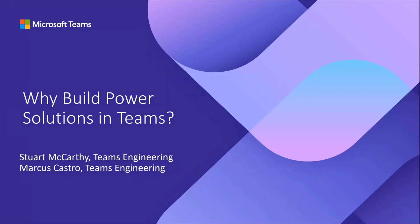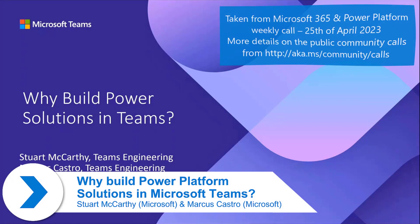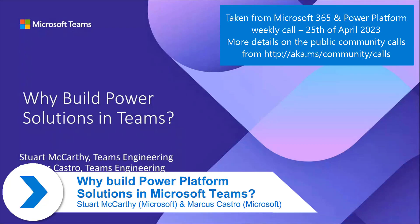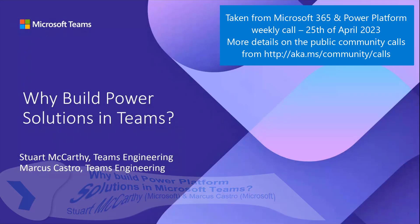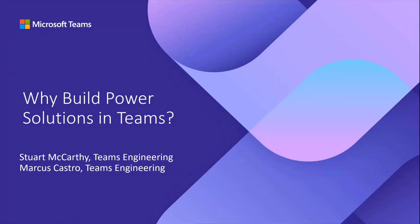Marcus and I are from the Teams product group. We both work in Teams engineering, building the product that we're using today. I am the customer PM for the UK, so I work with all of our strategic customers to help them get the most out of Teams. Marcus is my partner in crime for Europe, doing all things solutions, development, and Power Platform within Teams. What we're keen to talk to you about today is why build Power solutions inside Teams and why does that matter to our end users, our customers, and the product?